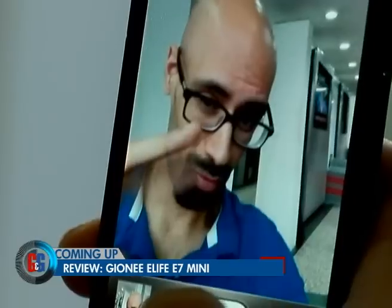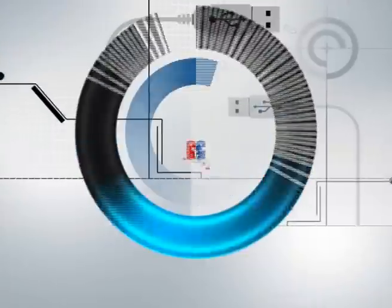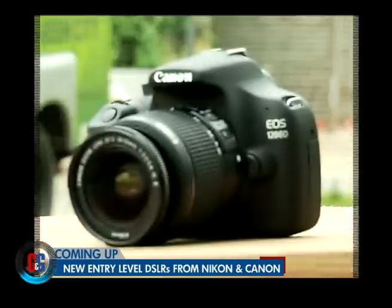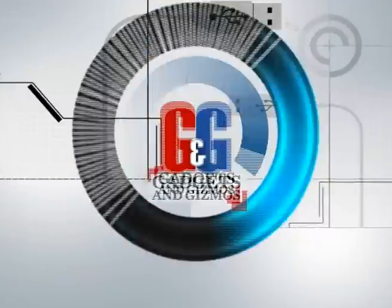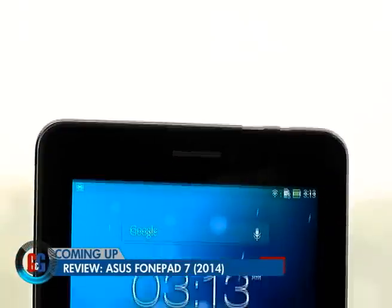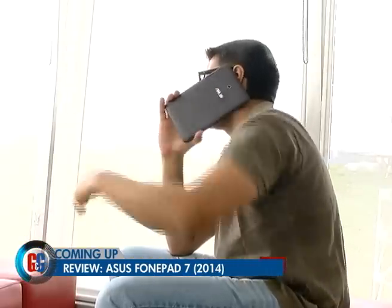On the show this week, Sahil takes a selfie with his all-new Gionee eLife E7 Mini. Entry-level DSLRs are heating up the summer of 2014. And we wonder whether the new Asus PhonePad 7 Dual SIM is a tablet or a smartphone.